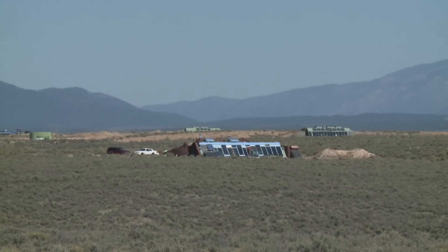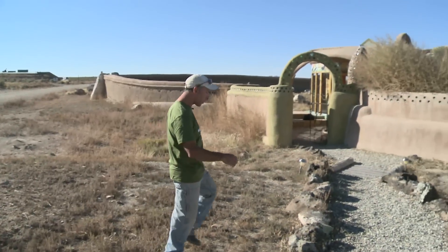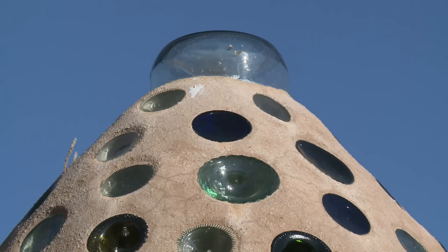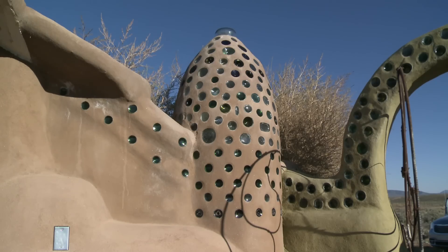We are here within the greater world Earthship community, which will eventually have 130 Earthships. At first glance, it seems like something straight from a Star Trek episode — buildings that more closely resemble intergalactic spaceships than single-family homes.